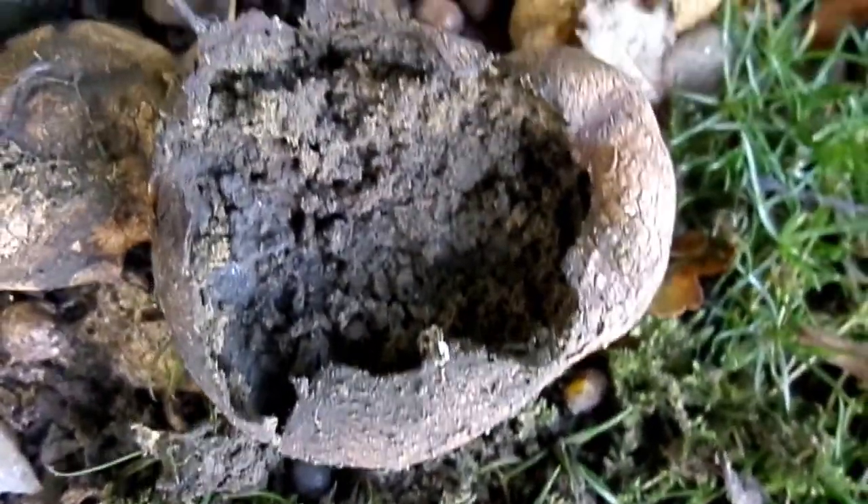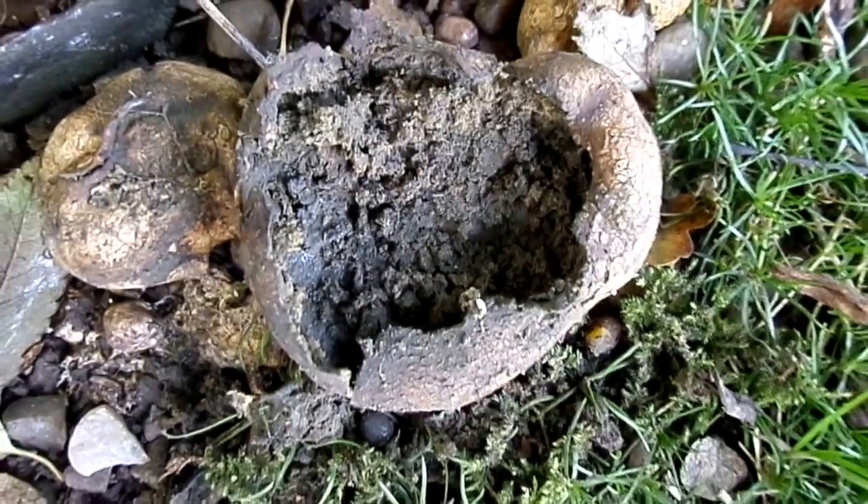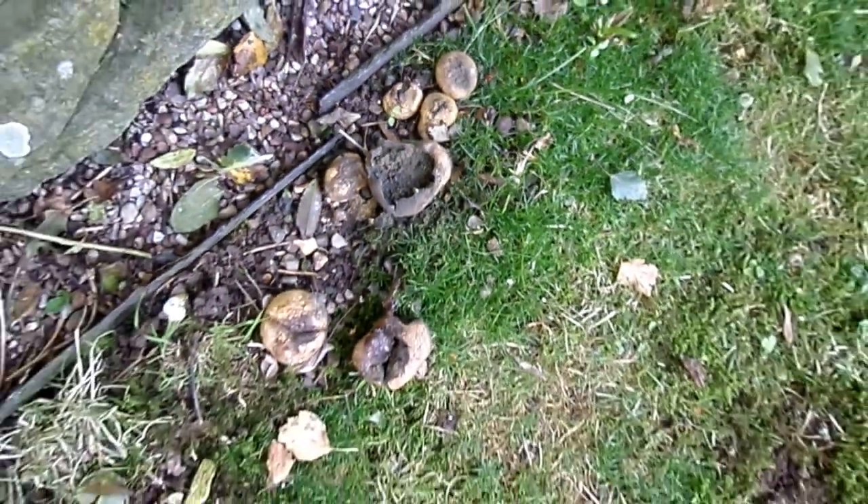Eventually all that's left is the base. There's a vast number of spores — this granular material here is all spore. It's the size of a diva.